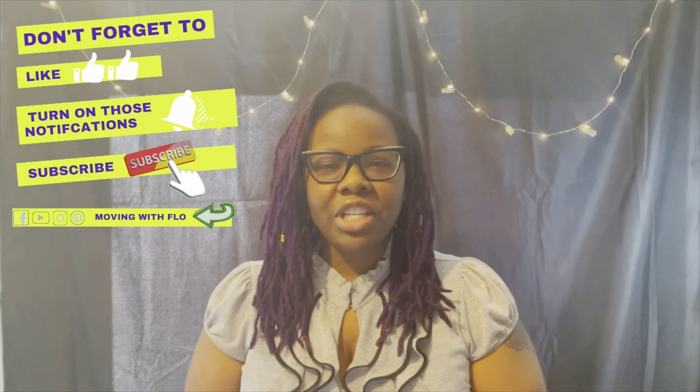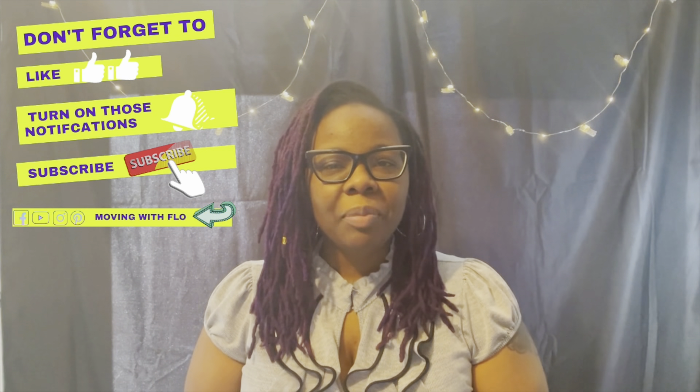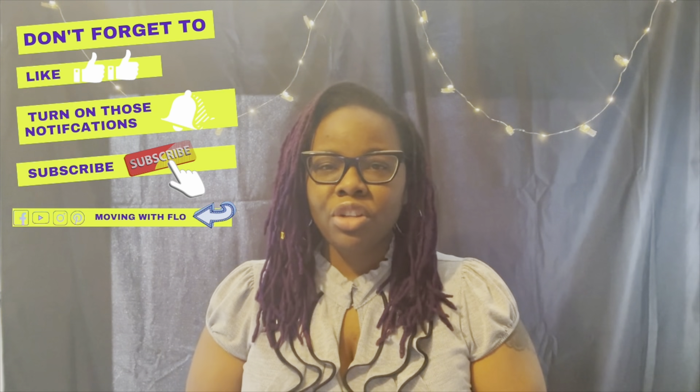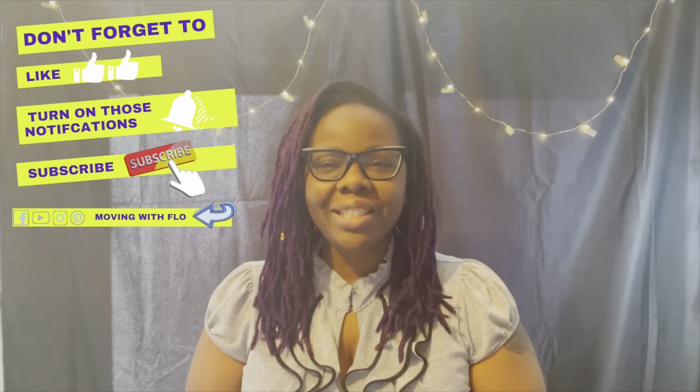Hey everyone, my name is Flo and I'm a realtor here in Maryland. Before we get started, please go ahead and like this video, subscribe, and hit that bell to turn on the notifications so you don't miss out on what's next.